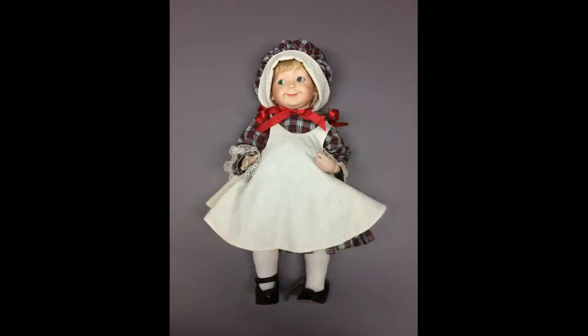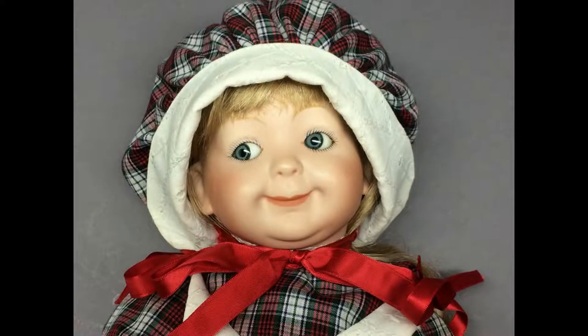This is a 16-inch all-porcelain reproduction of Hertel & Schwab 173 Jubilee googly-eyed doll with watermelon smile. She wears a plaid dress and eyelet pinafore. Her mischievous expression is irresistible.